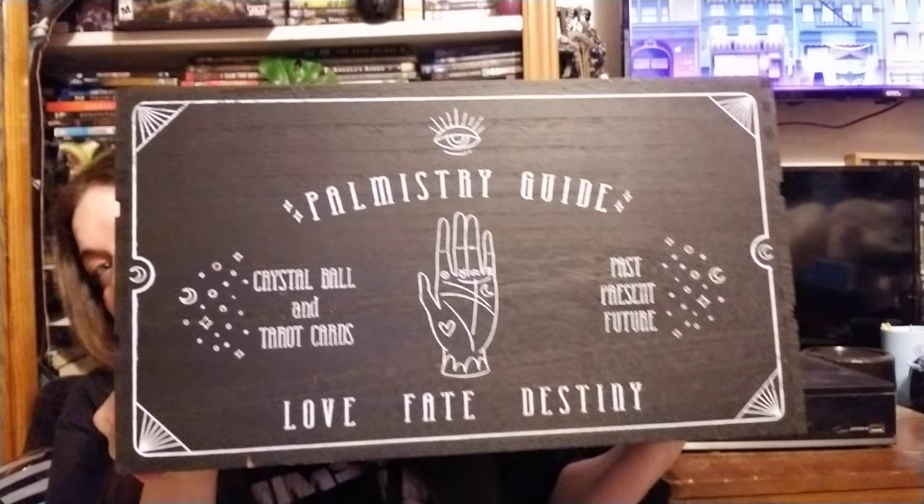The first store I'm going to mention is Marshall's. To start off, I got this big crate — it says 'Palmistry Guide, Love, Fate, Destiny,' crystal ball and tarot cards, past present future. I think it's really cute and you can store stuff in it.